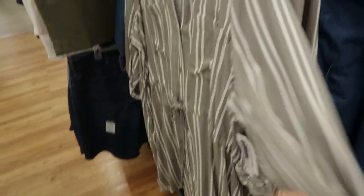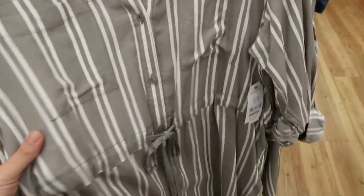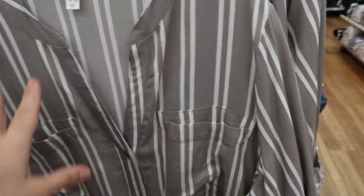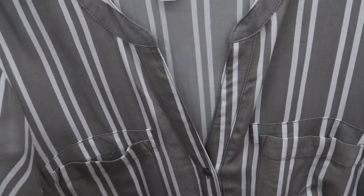And then they have it in this gray and white stripe and this one is a little more lightweight than the denim. So if it's cool where you live I probably wouldn't wear this one yet because it is super lightweight, but perfect for when it gets warm.